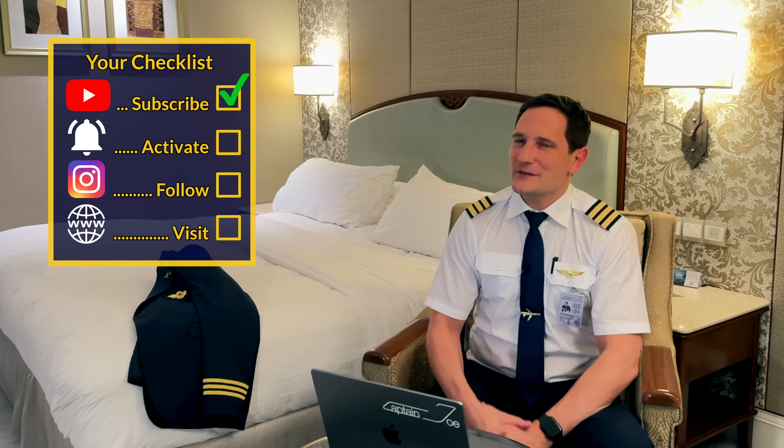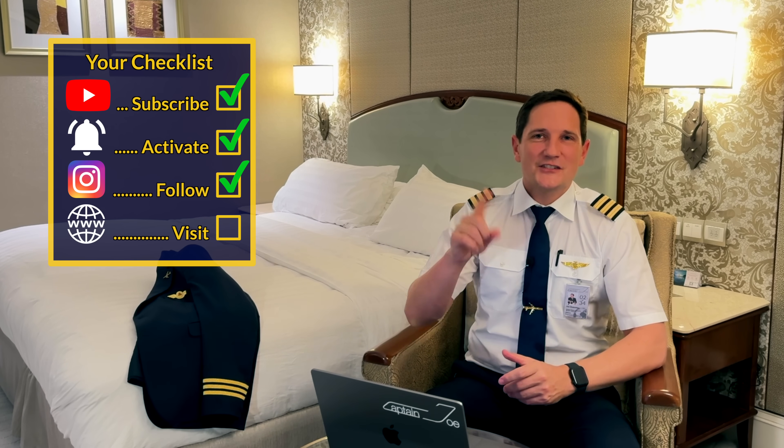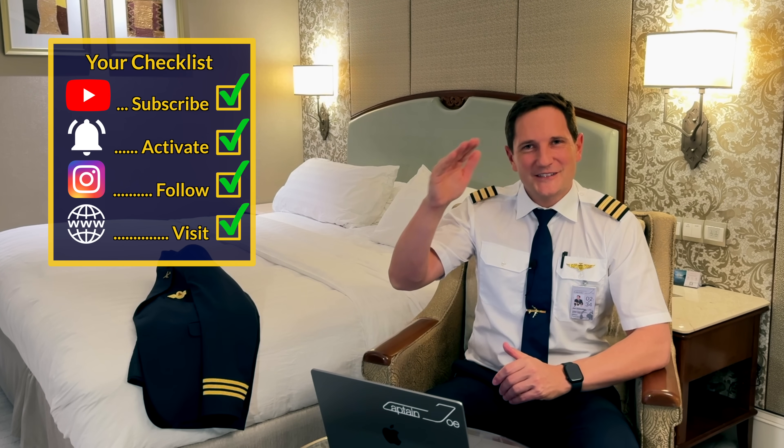If there are more successful emergencies you'd like me to review, I'm more than happy to. I think this puts a very positive note for future pilots and for the pilots that were in that scenario. So on that note, here are your checkers for today: subscribe to my channel, activate the notification bell, follow my Instagram account, visit my website. And don't forget — a good pilot is always learning. Wishing you all the best.